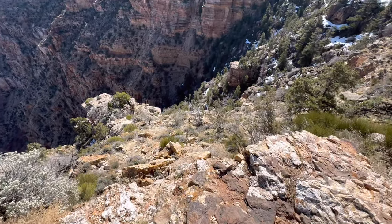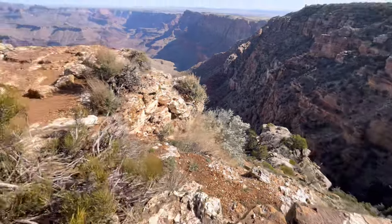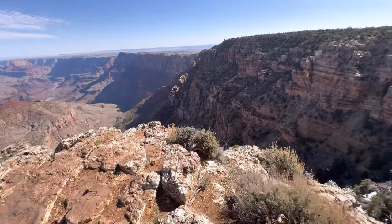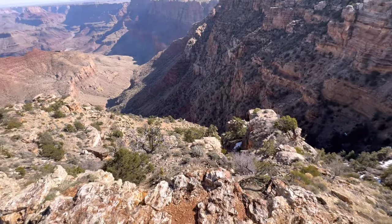Oh, wow. Talk about up close and personal on the edge there. Holy smokes. Yeah, like Emily said — she was just here a couple of weeks ago — she said you could just go over. Love it.